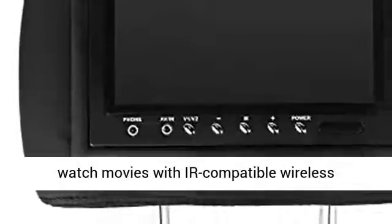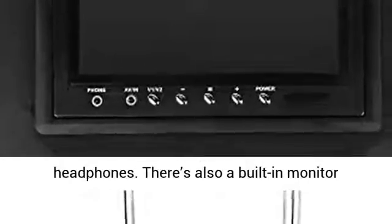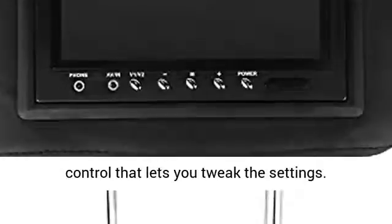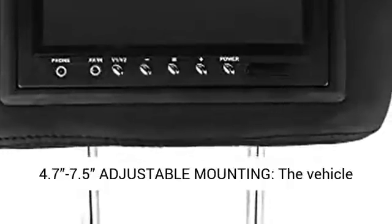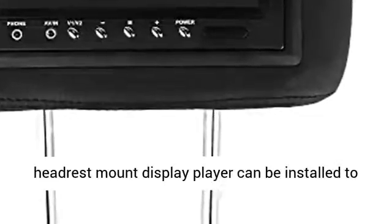Each monitor comes with a built-in IR transmitter for wireless headphones, which lets you watch movies with IR-compatible wireless headphones. There's also a built-in monitor control that lets you tweak the settings.